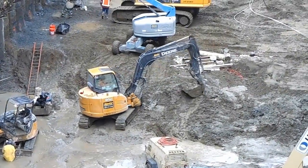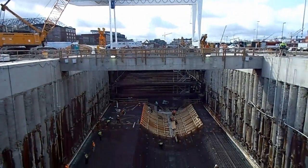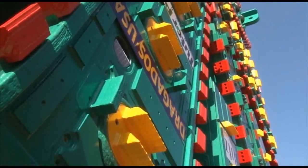A team of more than 300 workers has removed almost 86,000 cubic yards of soil to create a launch pit that is 80 feet deep. This is where Bertha will begin her journey beneath downtown this summer. So what's Bertha's story? Where did she come from and how did she get here?